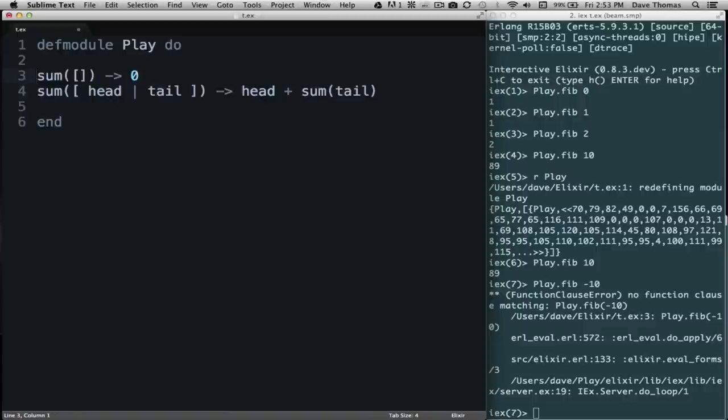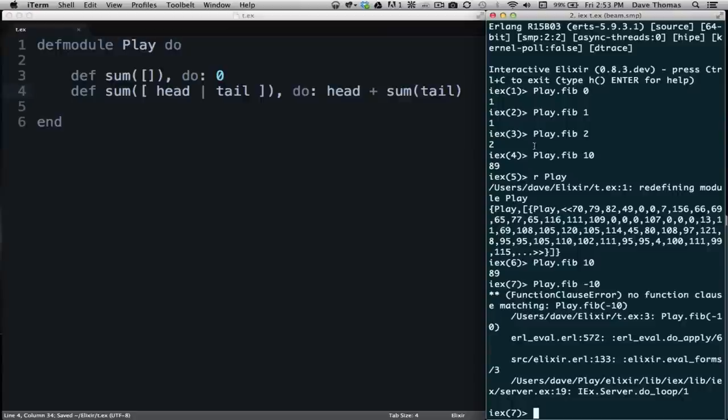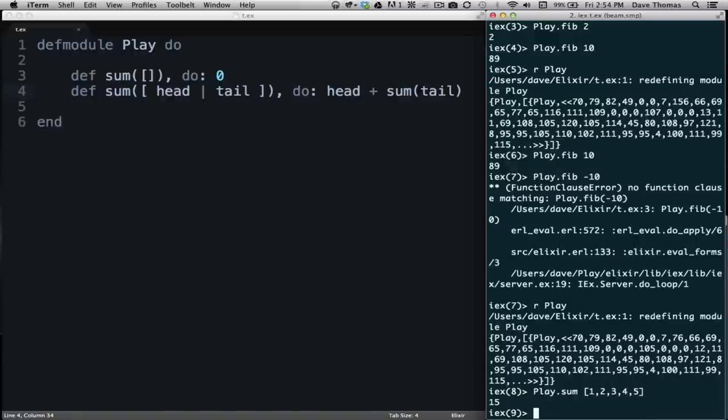Let's convert this into Elixir code. We say 'def sum([])' with 'do: 0', and then 'def sum([head | tail])' with the body being 'head + sum(tail)'. We save that file and go back to our shell, reload the module, and try calling it — we pass it [1, 2, 3, 4, 5] and we get 15 out. Pretty wonderful.